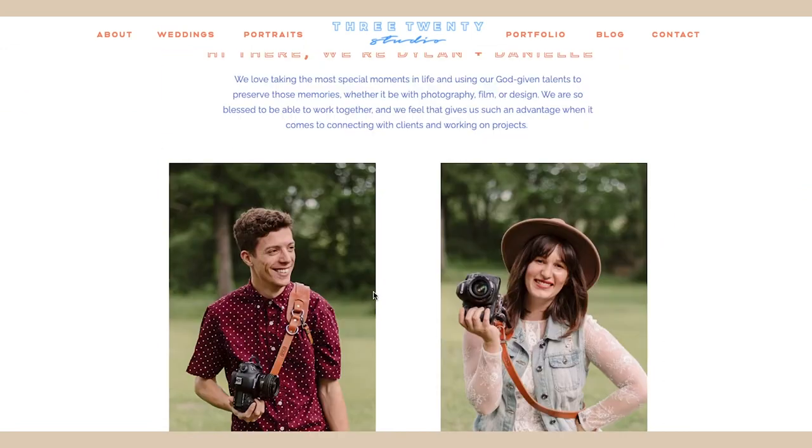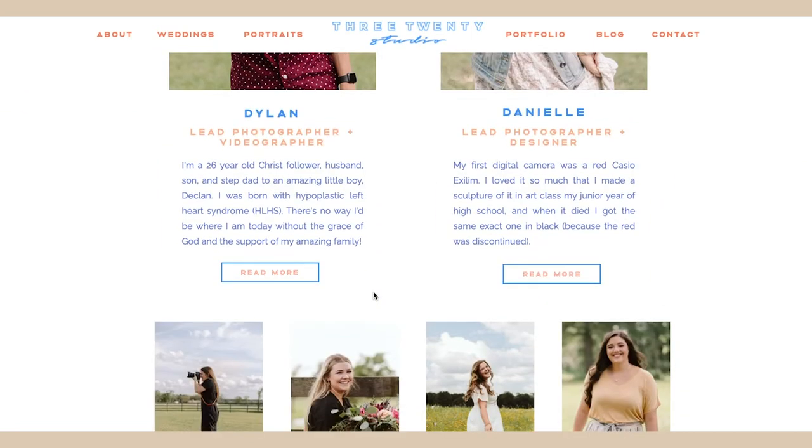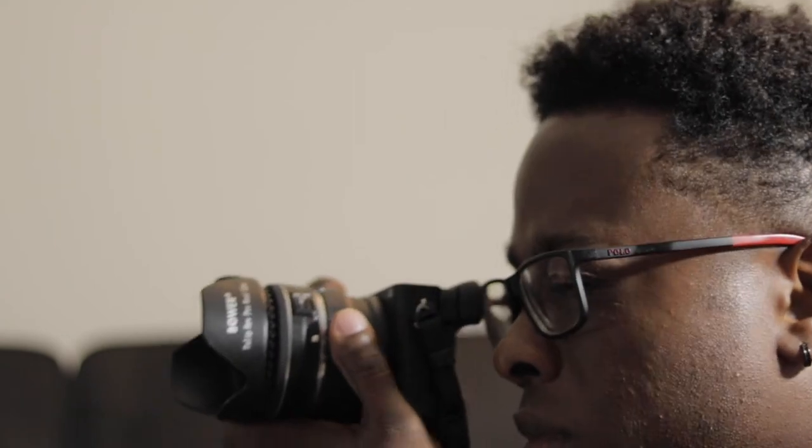Right before I put it out into the universe that I was going to need a 4K camera, my friend Dylan, who's the co-owner of 320 Studio — seriously, go check them out — offered to sell me his Sony A6500. I agreed, we worked out the details, and I am now the owner of a Sony A6500.